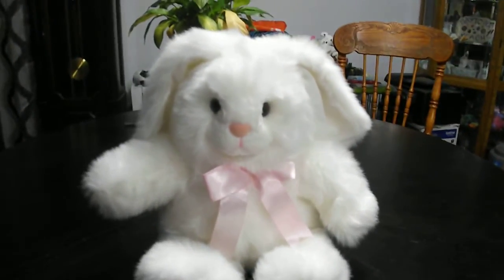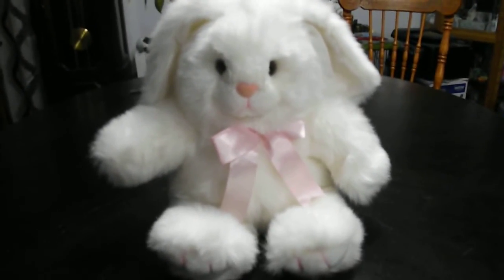And that's it. Alright you guys, that's a quick review on this TY Classic 1995 Candy the Rabbit Plush. Alright you guys, bye!